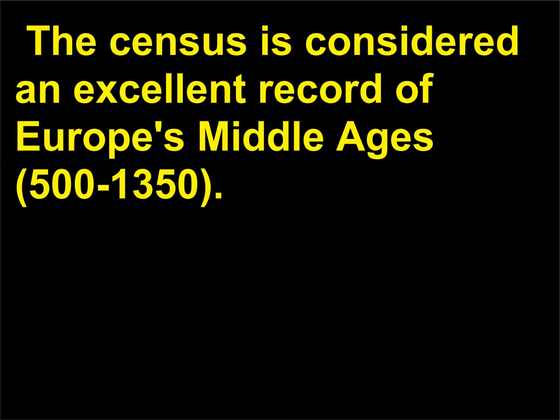The census is considered an excellent record of Europe's Middle Ages, 500–1350.